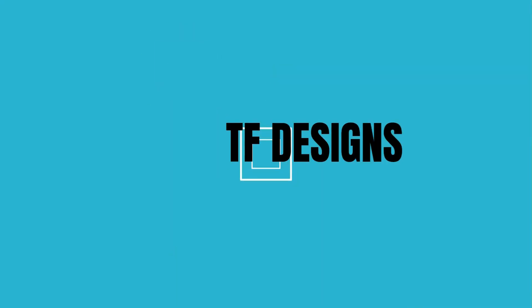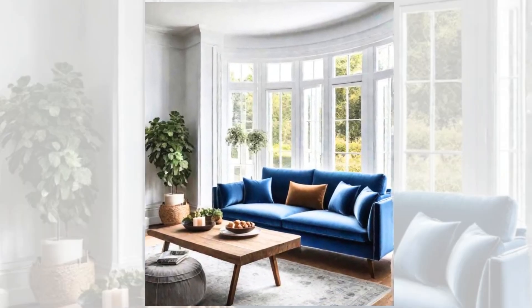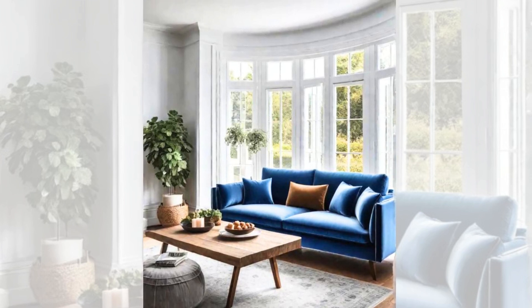Welcome back to TF Designs with yet another episode. Today we shall look at relaxing paint colours for bedroom. First, classic blue and crisp white. The timeless appeal of blue and white is undeniable. This clean, fresh colour combination evokes a sense of tranquility and stability. Blue is known for its calming effects, helping to reduce stress and promote relaxation.